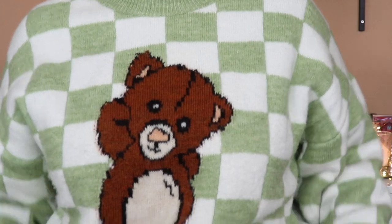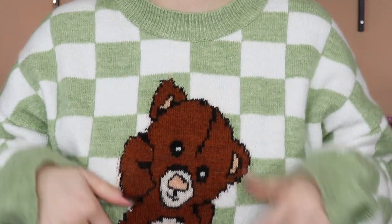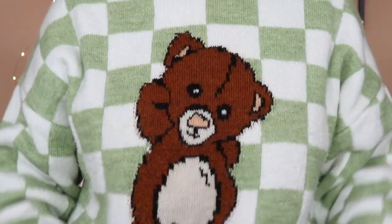Hi guys, welcome to today's video. I went for the raw version because I'll forget to do an intro otherwise. I'm kind of bummed out because I'm wearing this cute jumper that has a teddy bear on it — it's from Topshop, R.I.P.